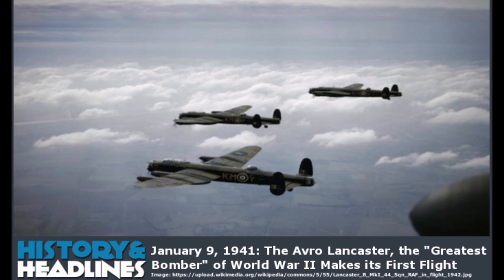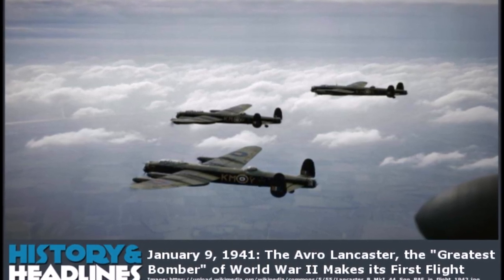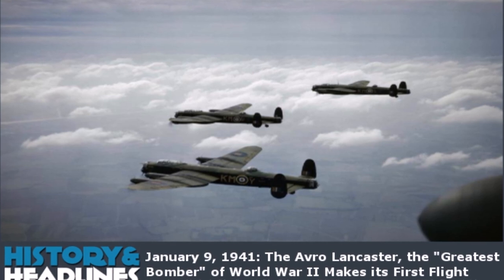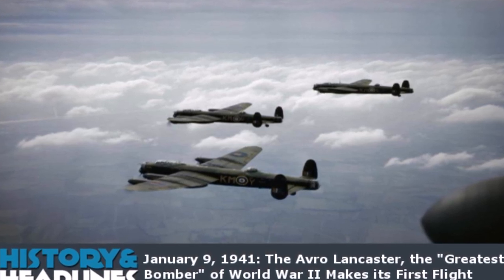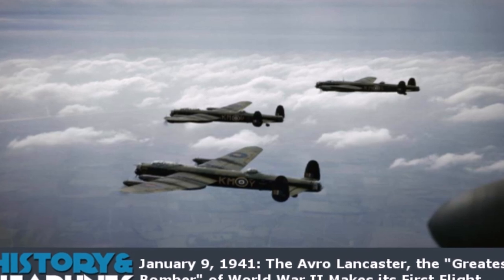On January 9, 1941, the premier British bomber of World War II, the Avro Lancaster, made its maiden flight. The Lanc, as it was known, was the main British bomber that carried the war to Nazi Germany.